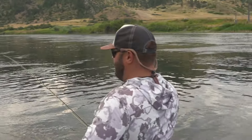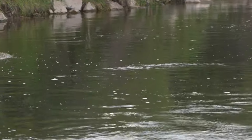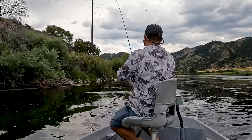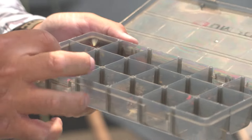Oh wait — what a tank! Let's go dude. Oh — he got off. Oh!